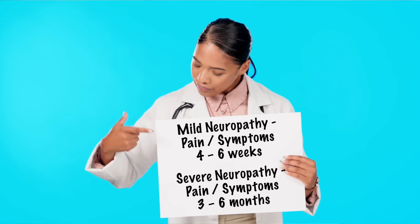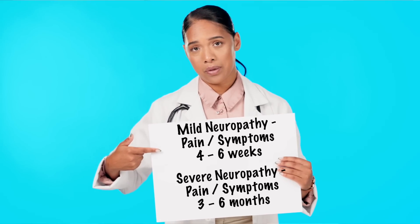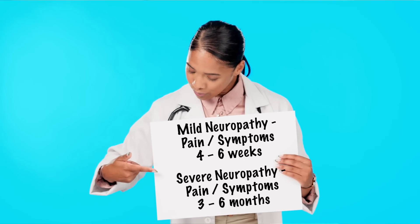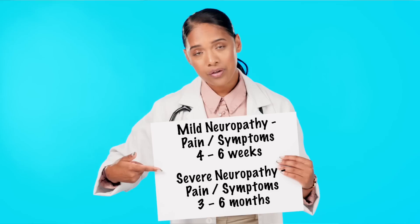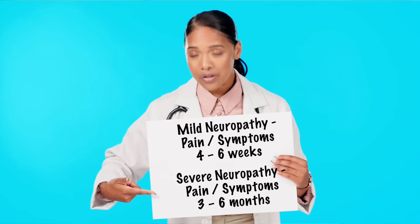The response to omega-3 supplementation can vary widely based on things like the type of nerve pain you have, your dietary habits, and other underlying illnesses you might have. For people with milder cases of peripheral neuropathy, research has shown that they may see decreased pain and symptoms within four to six weeks of starting higher doses of omega-3s.